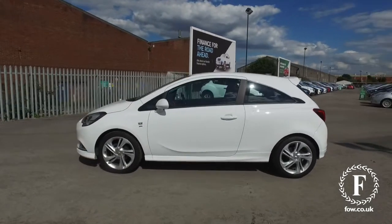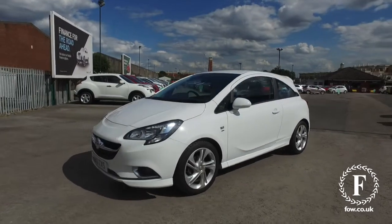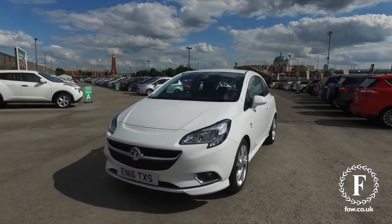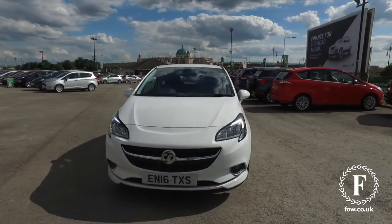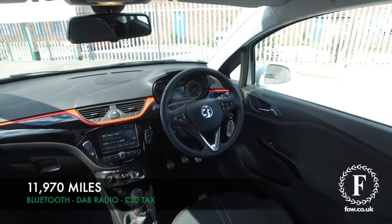Economical, mid-50s MPG combined, thereabouts, and very dynamic to drive. Inside, just a lovely sports interior, and you have the latest Apple CarPlay and Android audio integration.